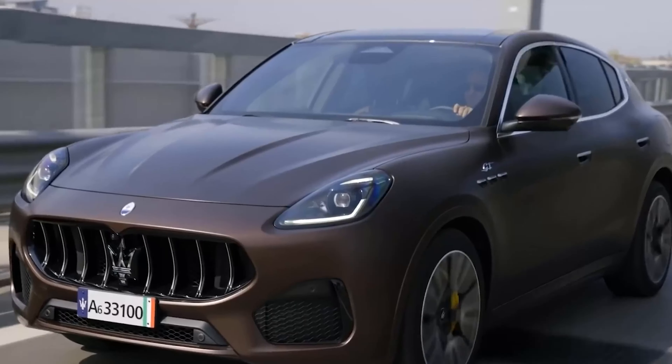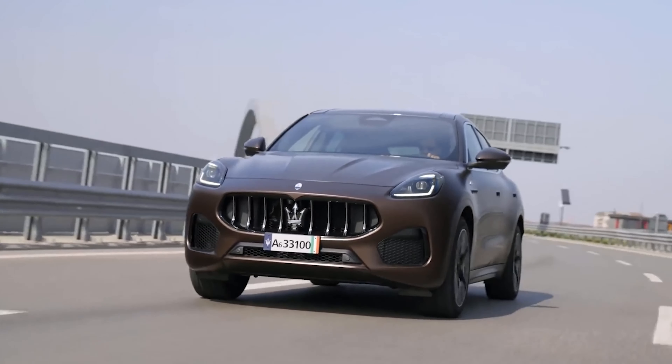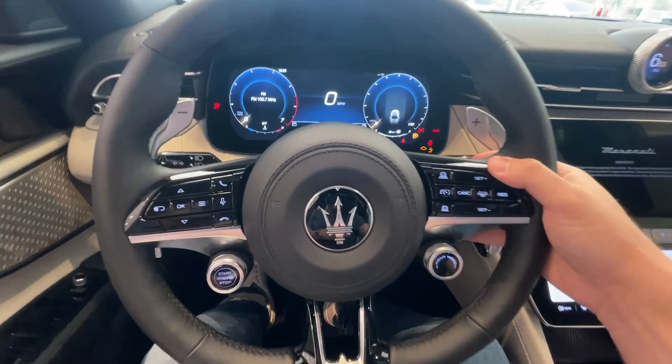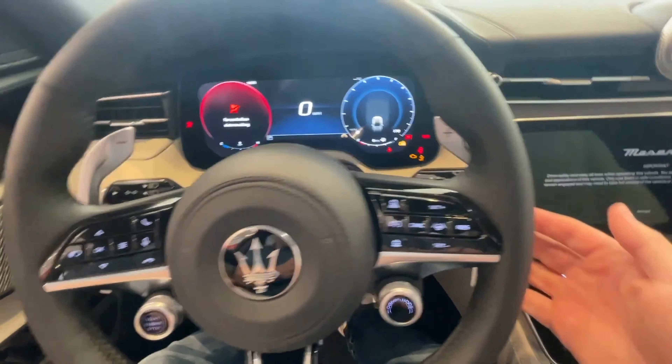If you use Corsa mode on the road, may God have mercy on your spine. Luckily, Sport mode causes the suspension to greatly soften. Additionally, the dashboard-mounted shifter controls don't make the best use of the available space, and some editors observed a frightening clunk and body vibration when engaging reverse gear.